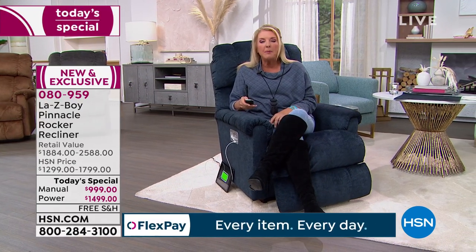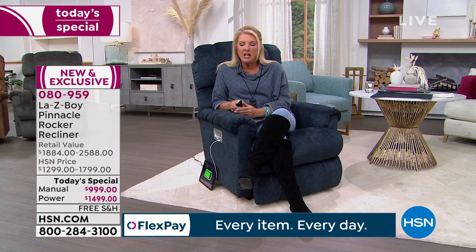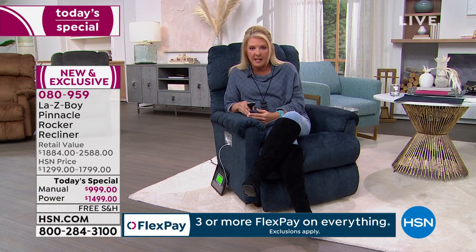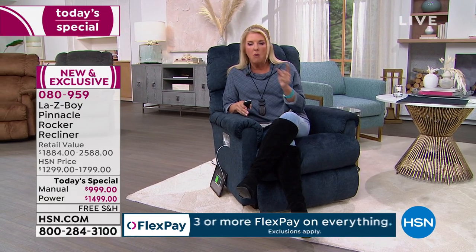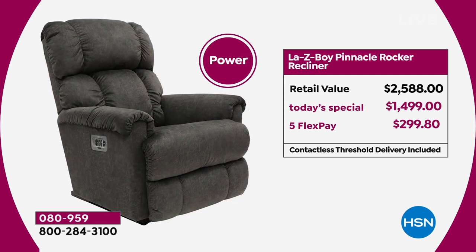We have a couple of options. First, you'll choose: do you want power or do you want manual? If you were to buy the manual directly from a La-Z-Boy store or their website, you'd be paying more than buying the power from us. So you can get the power — way upgraded in terms of all the technology — and pay the same price you'd pay for just the basic manual at a La-Z-Boy store.